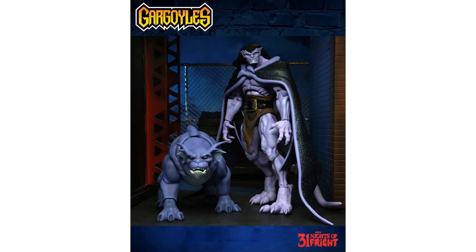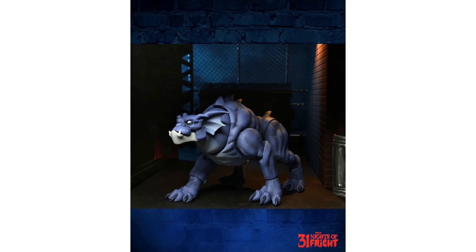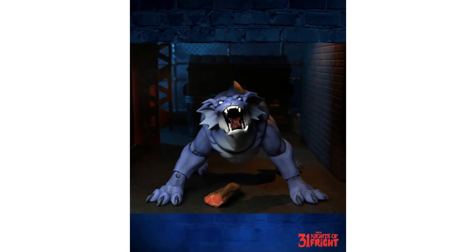Night number thirteen, back to Gargoyles — we got our first reveal for Bronx. Not only do we get Bronx, but he's going to come with an interchangeable head and a meat snack. Also, Bronx will come with the draped wings that fit over Goliath's back, which is pretty awesome to go with the Goliath we already have. There's the closed mouth and the open mouth with the meat snack.